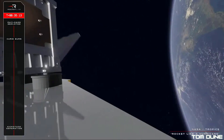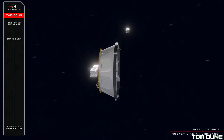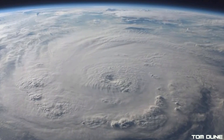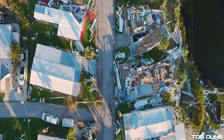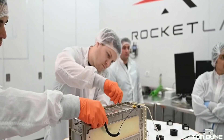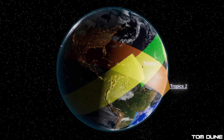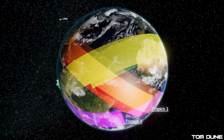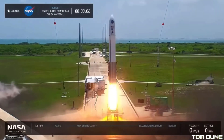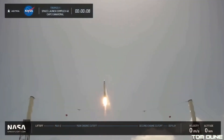A second Electron is due to launch two more Tropics CubeSats for NASA in about two weeks' time. These next two will help form a four-satellite mini-constellation able to monitor tropical storm development using a microwave radiometer on each satellite that can collect temperature and water vapour profiles, giving hourly updates to aid in monitoring the formation of hurricanes and other tropical weather systems. This was actually supposed to be a six-satellite constellation, but the Astra Rocket 3 launch in June 2022 failed to deploy the first two satellites, forcing NASA to switch launch providers when Astra subsequently retired Rocket 3.